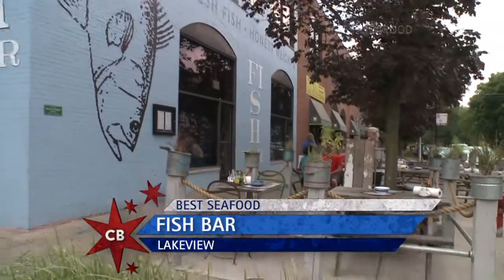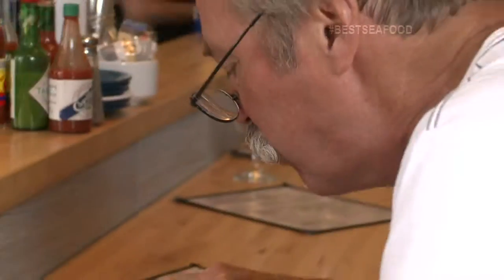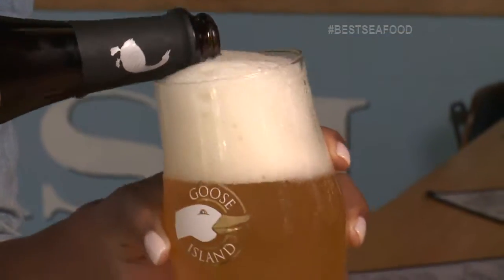We built Fish Bar to really be representative of Eastern Clam Shacks, and I love the idea of these places where you basically walk in, sit at a counter, have a half a dozen oysters and a beer — and that's all they do. That's your meal. And so that's our place.